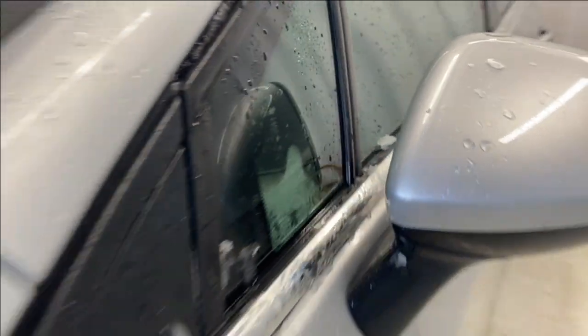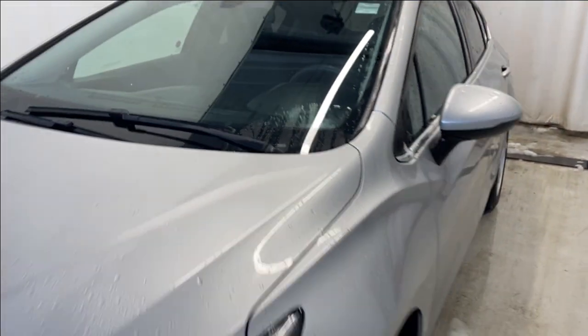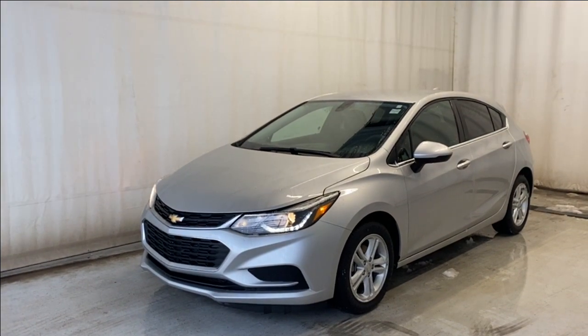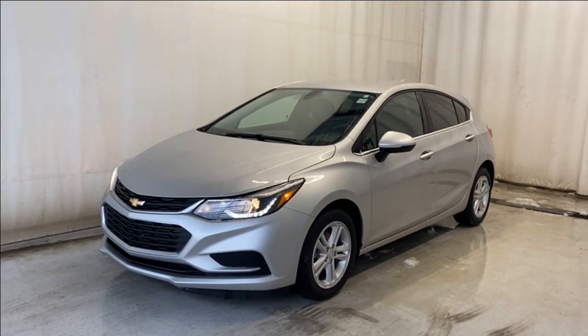The rear seats also fold down in a 60/40 split. That wraps it up for the 2018 Chevrolet Cruze LT in beautiful silver. If you have any questions or want to book a test drive, please visit us at parkmas.ca. Thanks for watching — see you on the next one, have a great day!